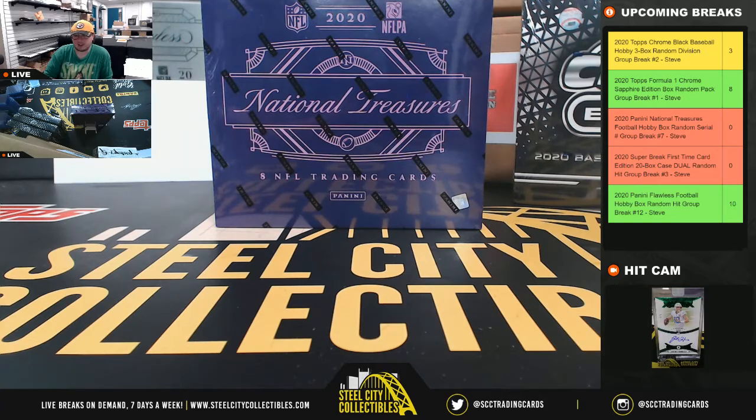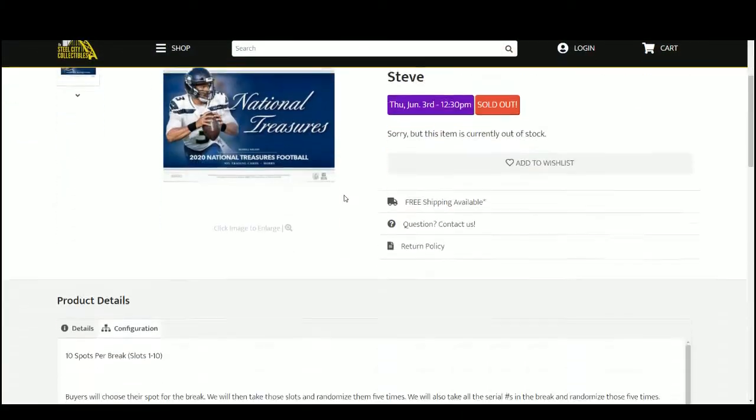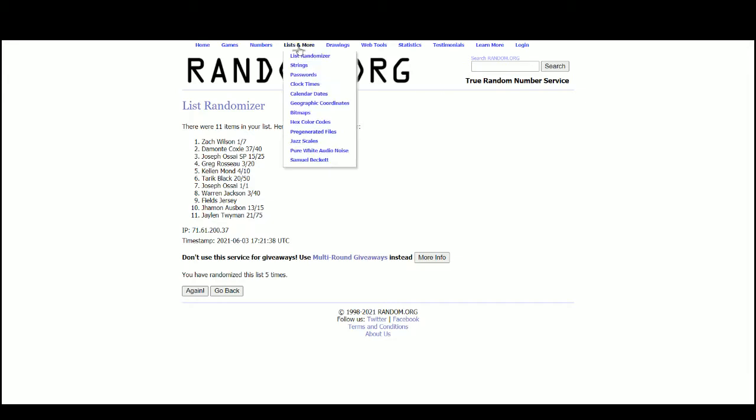All right everybody, our next break: 2020 Panini National Treasures Football Hobby Box, random serial number group break number seven. We're going to jump over here, ten spots, randomize those spots five times, then randomize the numbers one through zero five times, pair the two lists up so that every customer receives a number in the break. Go to random.org.